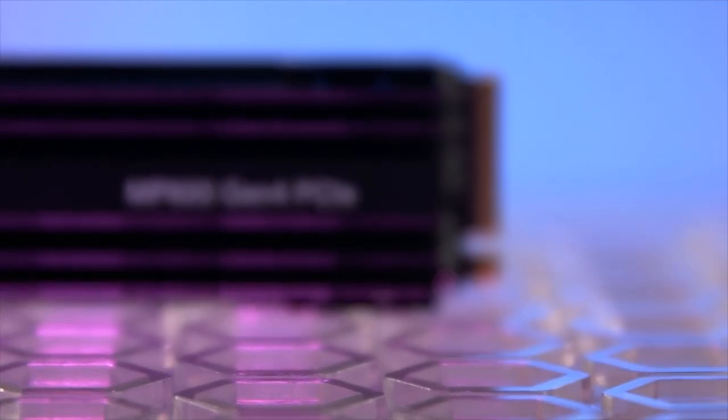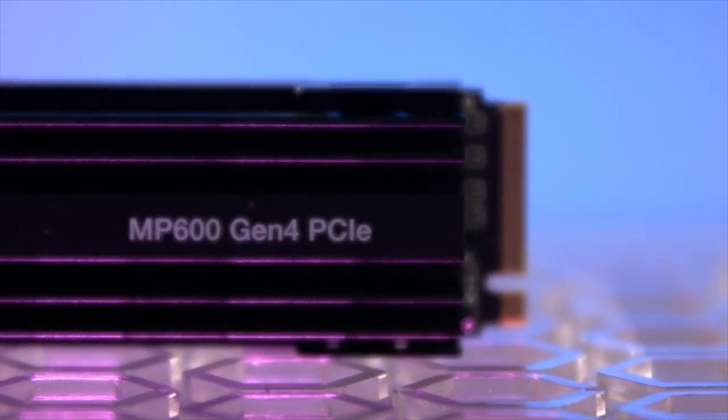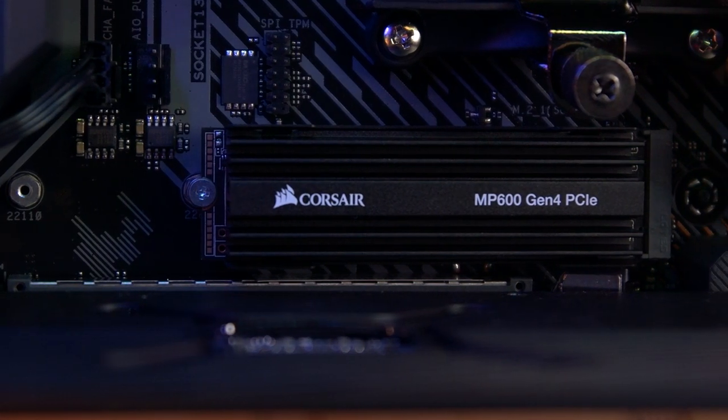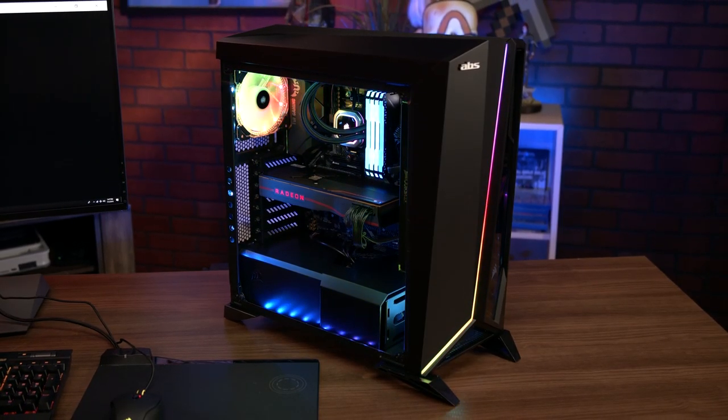In Corsair's marketing material for the MP600, you describe 'high density 3D TLC NAND' as one of the drive's key features. Could you explain what that is? TLC is triple layer cells. There's SLC — single layer cells — MLC — multi-layer — and TLC. It's basically about how you address those layers and the amount of bits you're able to store per segment. The 3D part refers to how it's accessed and stored. It allows the TLC to perform and have the longevity of getting closer to SLC. So the price-performance is really there when using 3D TLC NAND.